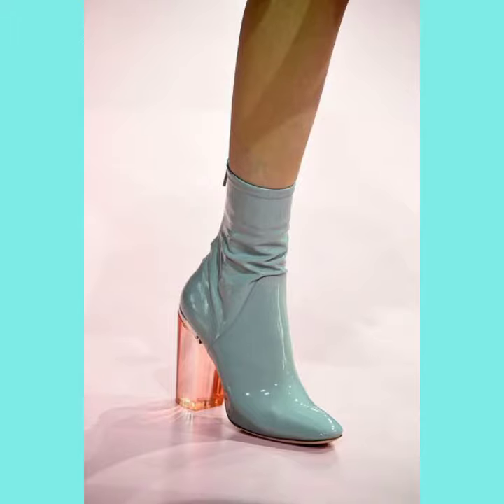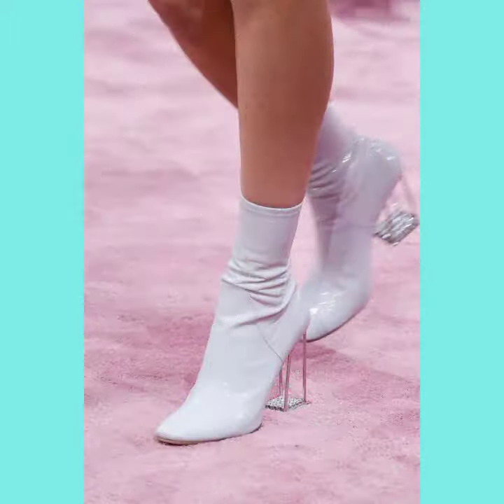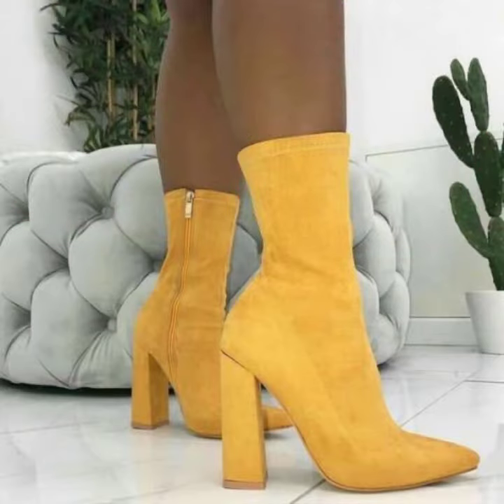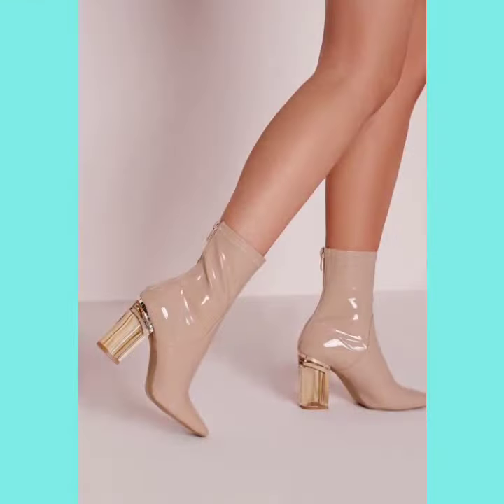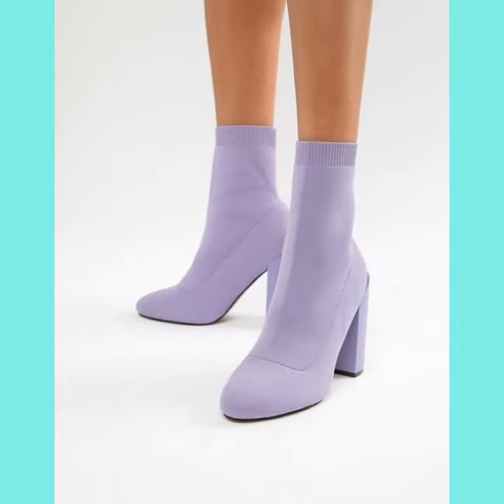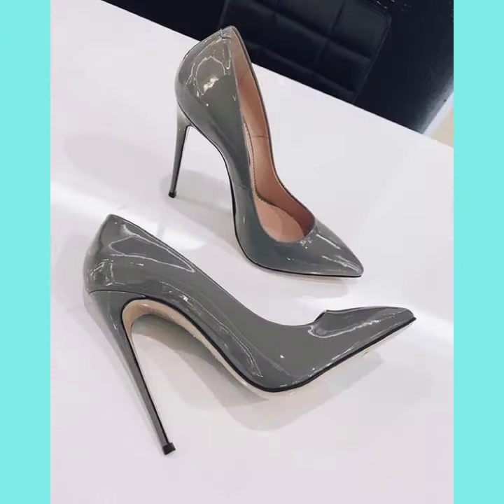Assalamu alaykum, hello friends, welcome back to my YouTube channel Fashion of Latex. Today I will talk about the most stylish and most demanding women's collection: leather and latex formal wear, clear chunky heel boots for very nice ladies and girls. Different designs, different styles, and different color combinations for you.